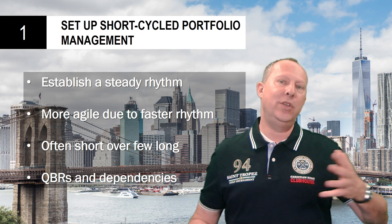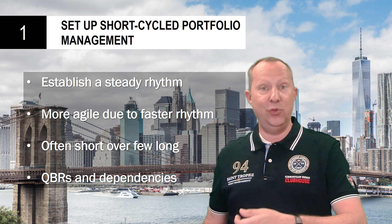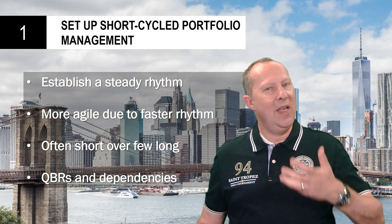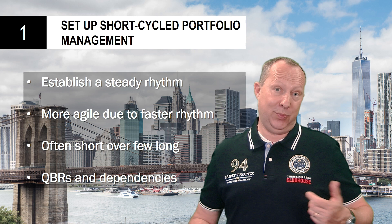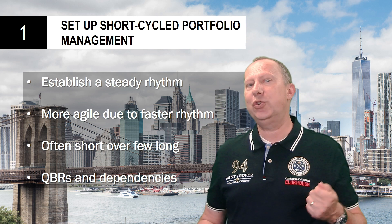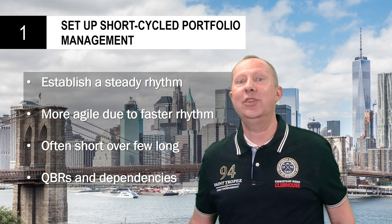So you don't need to plan the whole year ahead — just plan the quarter and refine and re-plan in a new QBR for the next quarter. That's the essential of portfolio management when considering rhythm. For more about how much work you should do, check out chapter two.